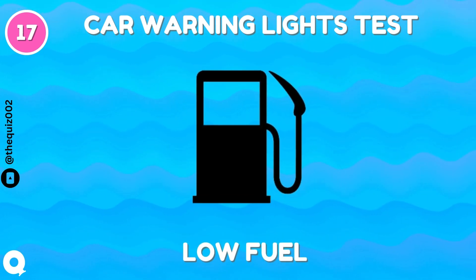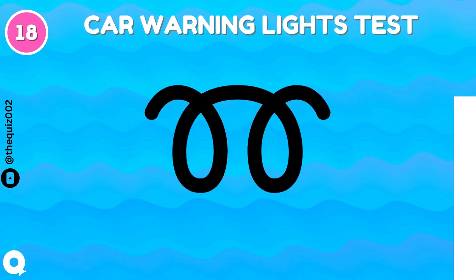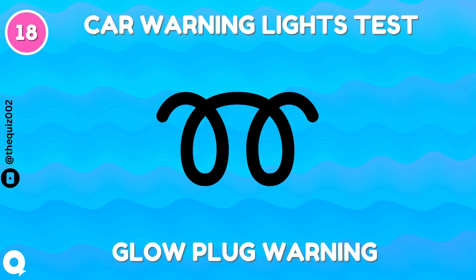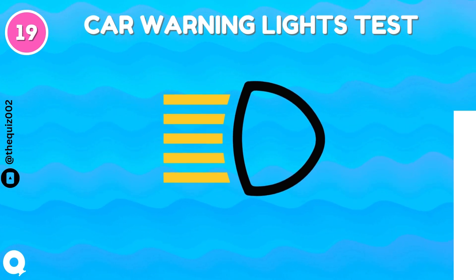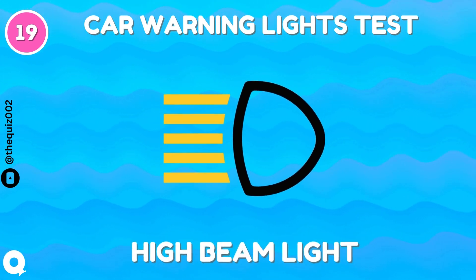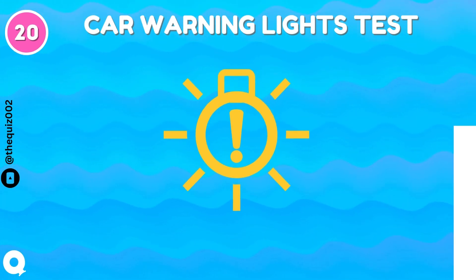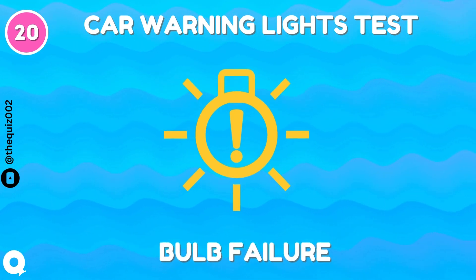Low fuel. Glow plug warning. High beam light. Bulb failure.